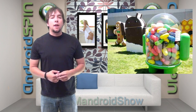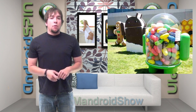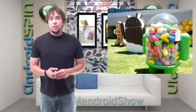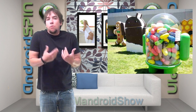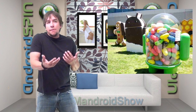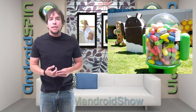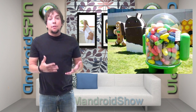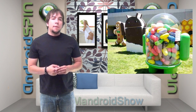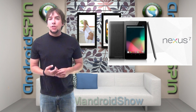Jellybean has finally been unveiled to us and it's oh so pretty. I wasn't super excited about Jellybean because I thought ICS just came out — it's awesome, it's still good. Why is Jellybean already coming out? It's only going to be 4.1, probably not going to be that much better. But guess what? It's better. Anyways, let's first talk about the Google Nexus tablet, the 7-inch bad boy, made by Asus.